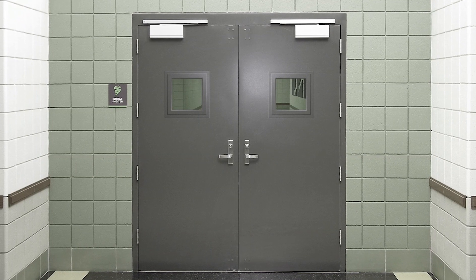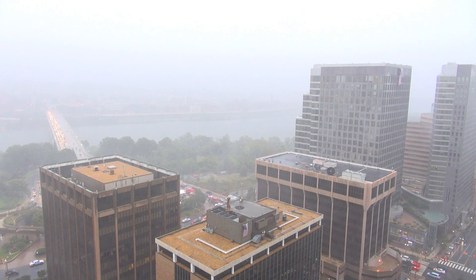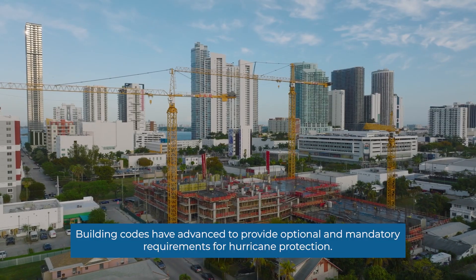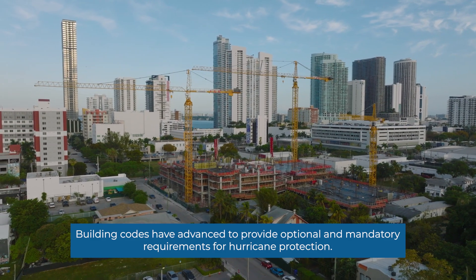Hurricane-rated doors dramatically reduce the risk of injury or death, while also minimizing property damage and providing protected shelter. The evolution of building design has paved the way for near-absolute protection from severe windstorms, and building codes have advanced to provide both optional and mandatory requirements for hurricane protection.